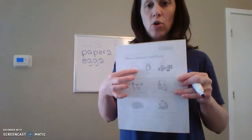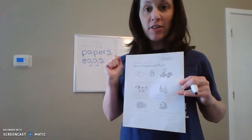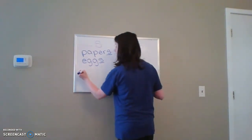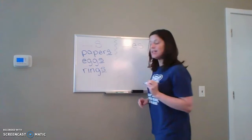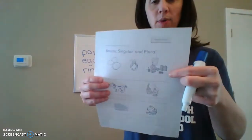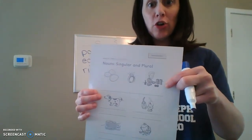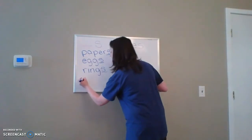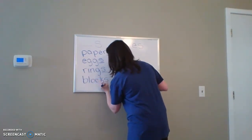Next, we have — what is this? A ring, right? How many rings do we have? Just one, so it's singular. We don't need to add an S. But if we were to have more than one ring, it'd be 'rings' — we still only need an S on the end, not ES. Now, what about this one? What is he playing with? Blocks. Does he have more than one? Yeah, so they're plural. For 'blocks,' we need only an S, not ES.